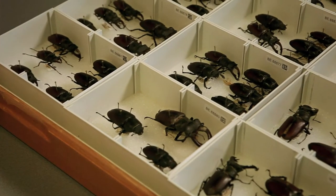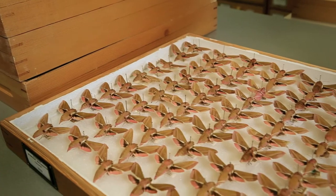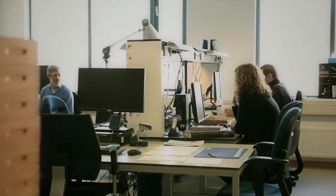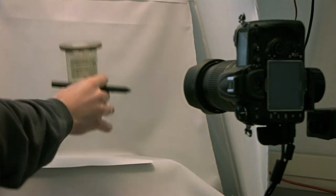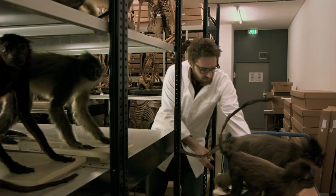We will take a look at the digitising of the insect collection, also called the entomological collection, to answer these questions. This is the place where it is done: the entomology digitising system site. Naturalis has a total of ten of this type of digitising system site, as every type of object requires its own way of digitising.